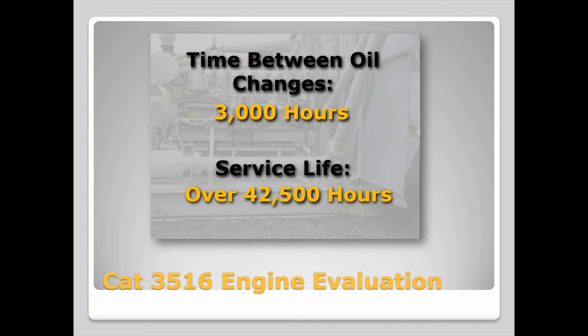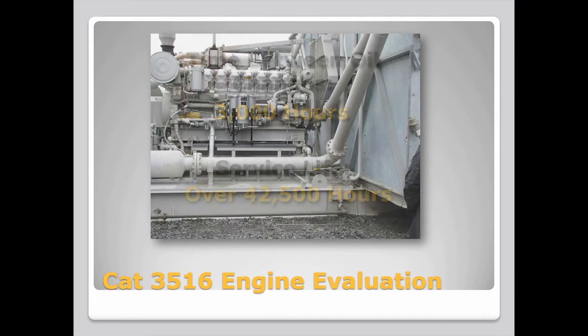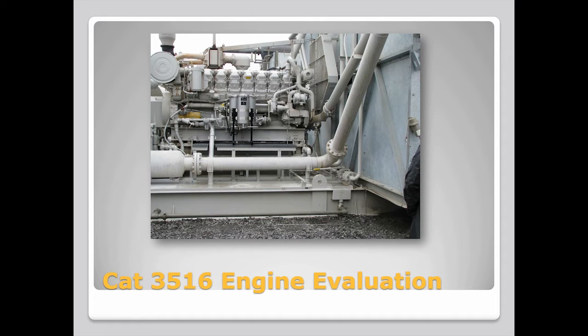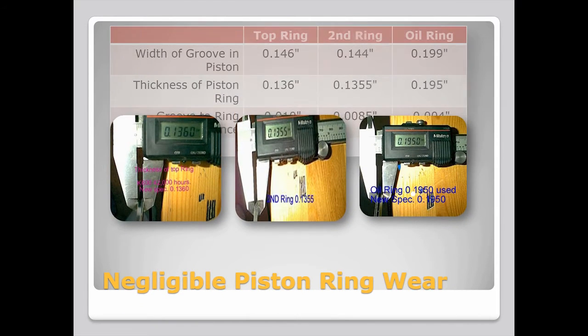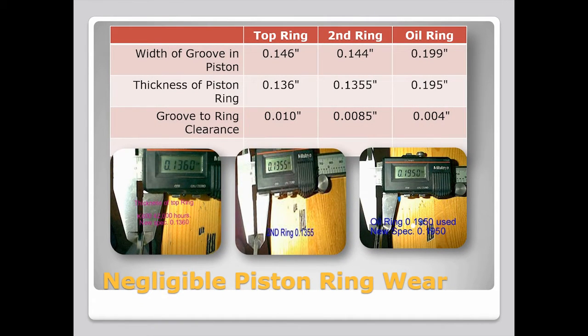We had a Caterpillar mechanic do a teardown evaluation of the engine, and he found that the parts did not show the effects that over 42,000 hours of operation normally have on an engine. Though some minor carbon deposits formed on the ring grooves, the piston rings showed no evidence of ring sticking or scuffing, and the piston skirt showed no signs of scuffing or excessive wear.